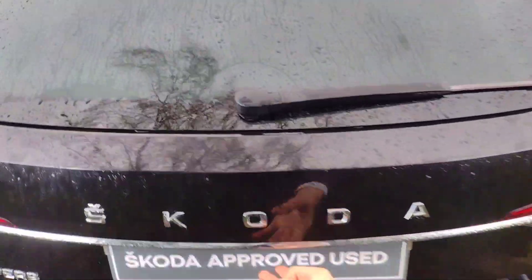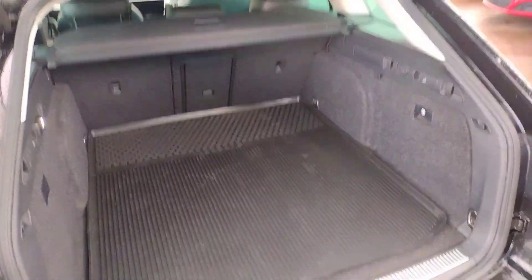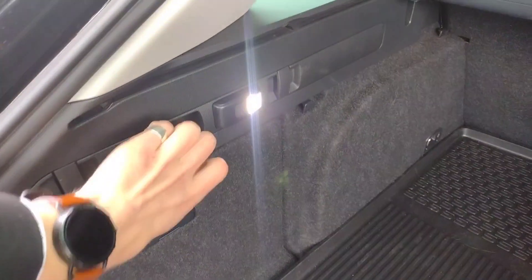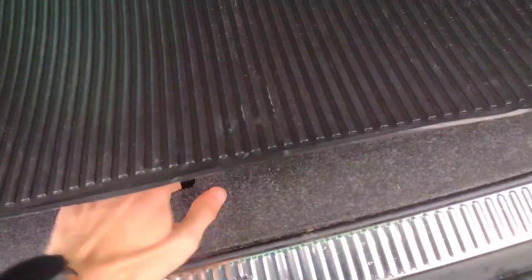If I show you under the boot — obviously electric tailgate — as usual you find a generous sized boot in this. Easy to get St. Bernards in this car, I know from experience. You've got storage pockets either side, seat lowering, a removable torch, the parcel shelf to hide the contents, and of course under here you've got your charging cable for the hybrid section.